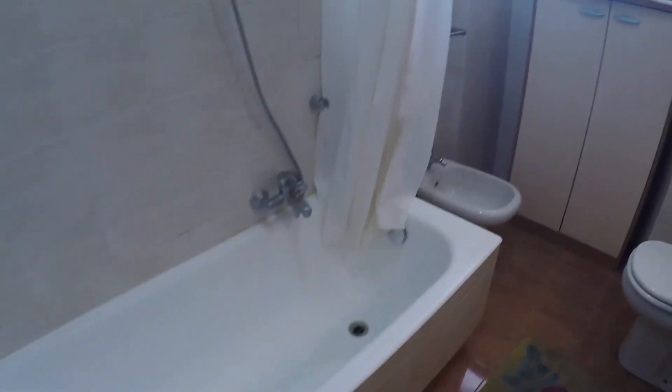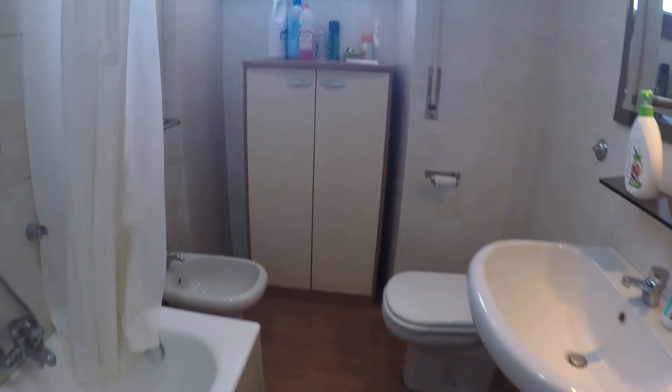Here we have bedroom number three and bedroom number four, which are closed at the moment. Here we have bathroom number two, which has a bathtub, toilet, bidet, and sink — it's a bit more spacious than bathroom number one.